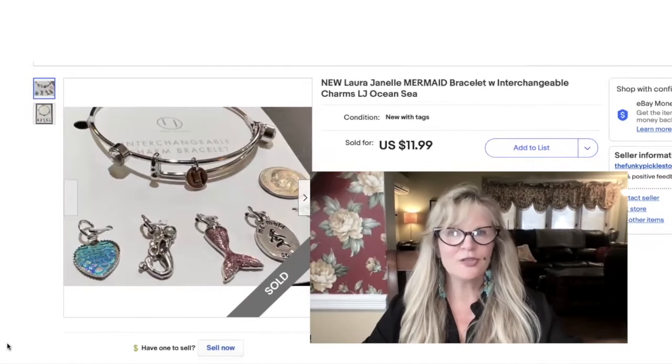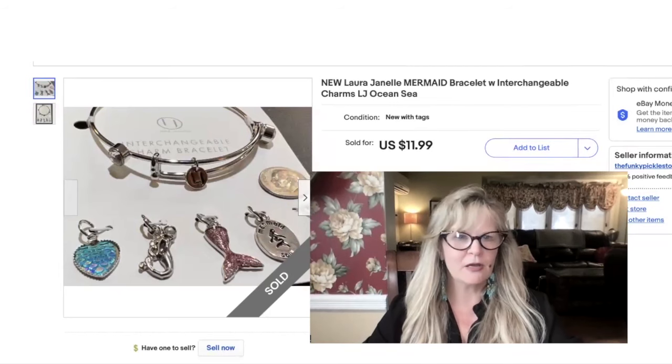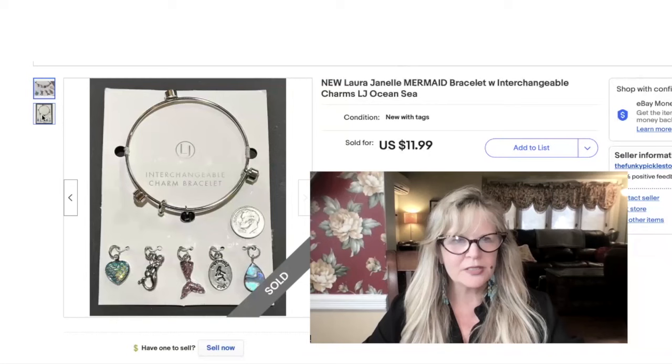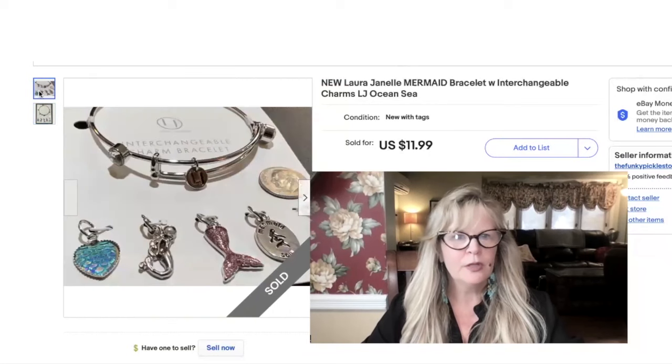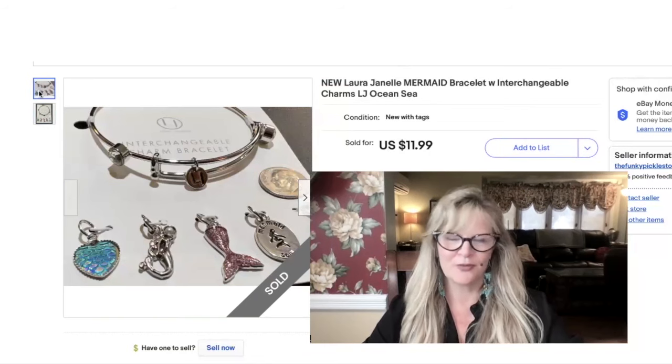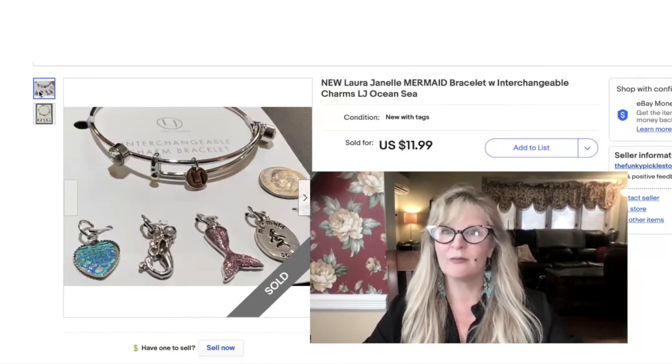This bracelet was also bought by one of my YouTube friends. This was part of that same garage sale where I got the SPI brass stuff, the door knockers, and the Michelle Design Works stuff. This is so cute — it's an interchangeable charm bracelet and it's all mermaid stuff. New with its tag, in the profit for sure on all of those items, so this is pure profit. Sold this item for $12.